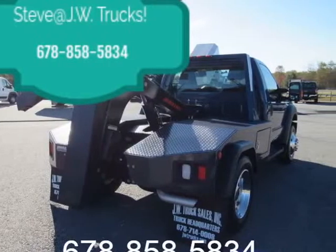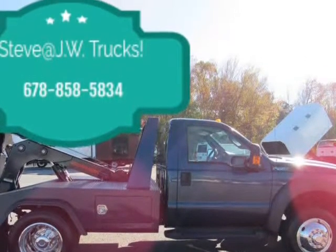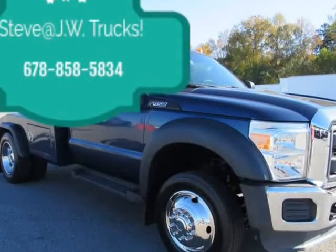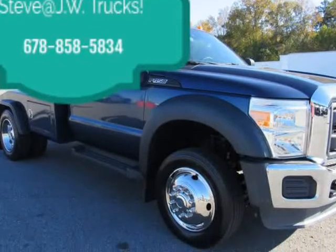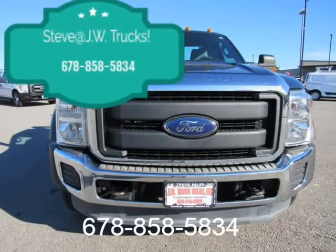All our service records can be found on Carfax. We make sure our trucks come ready to get to work condition. Mention our online ad and receive a $250 voucher towards truck equipment or truck accessories.